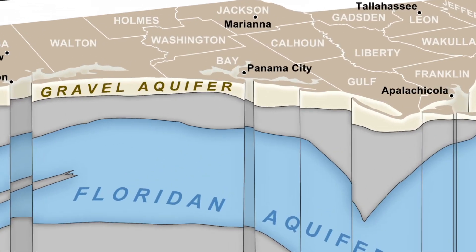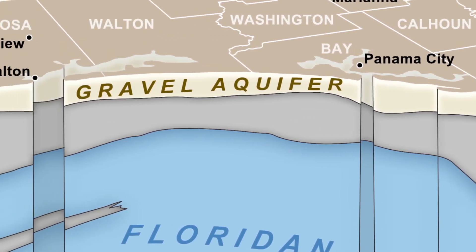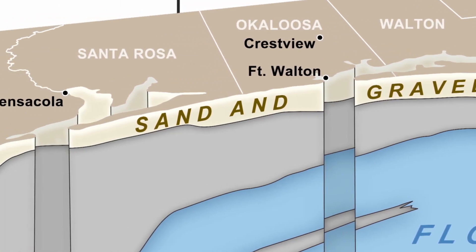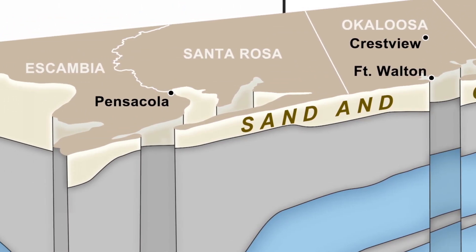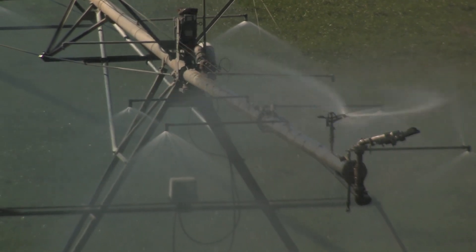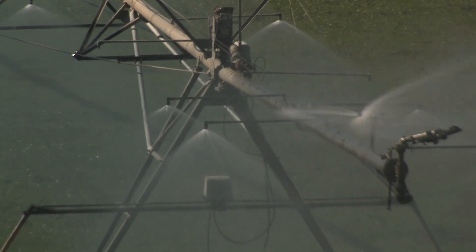The sand and gravel aquifer is commonly known as a surficial aquifer. That's because it lies close to the surface of the ground, resting upon an impermeable layer, usually of clay or rock. Surficial aquifers are particularly vulnerable to pollutants from various land uses and practices that occur on the surface.